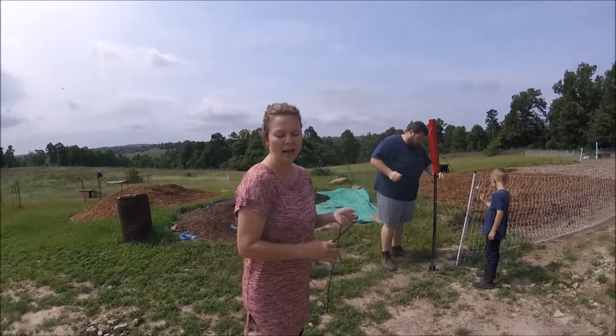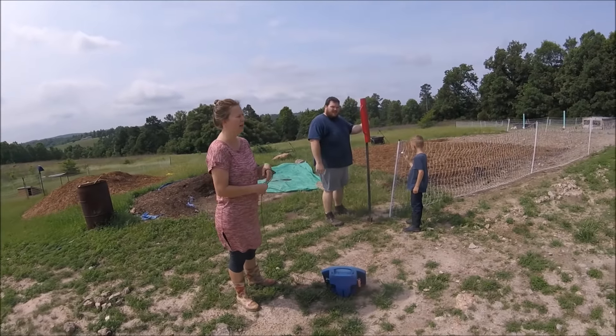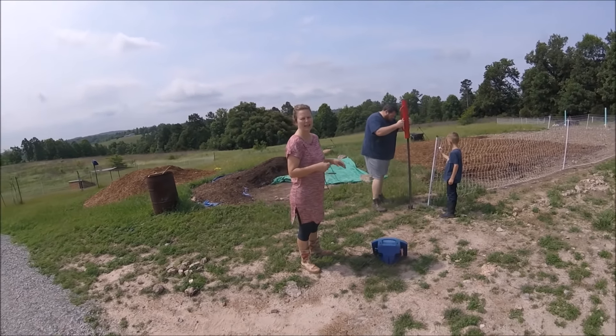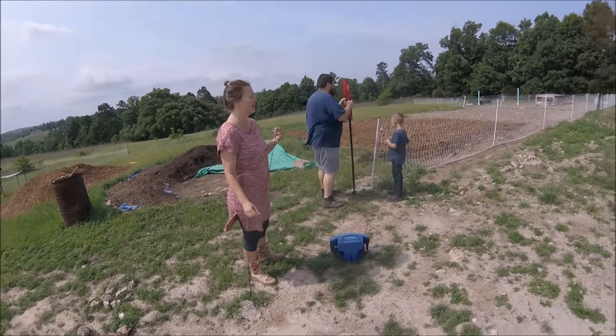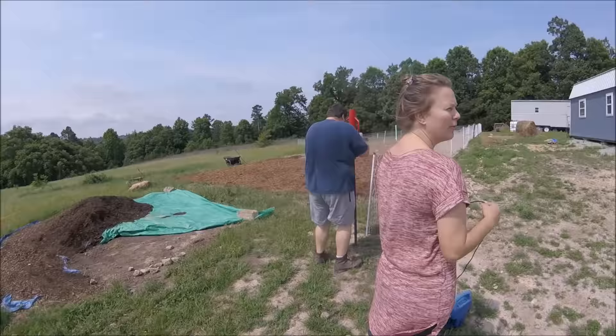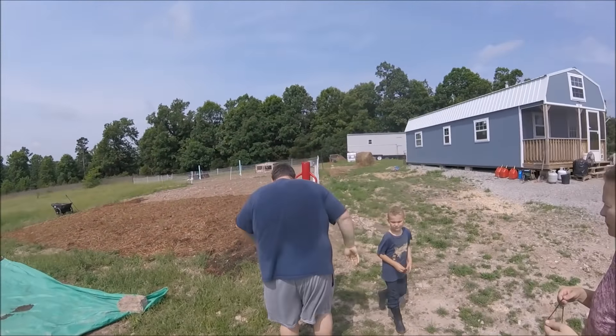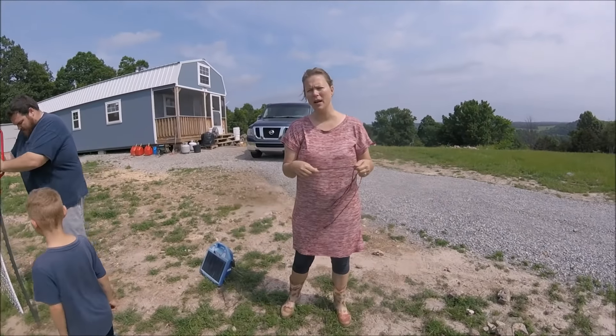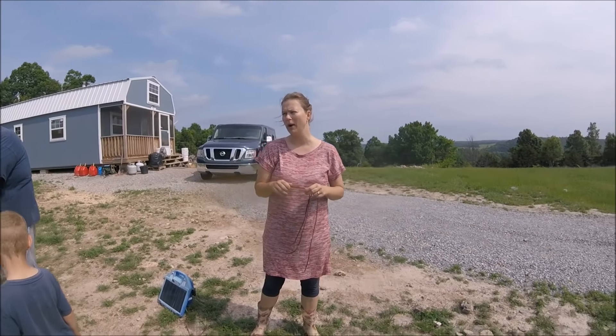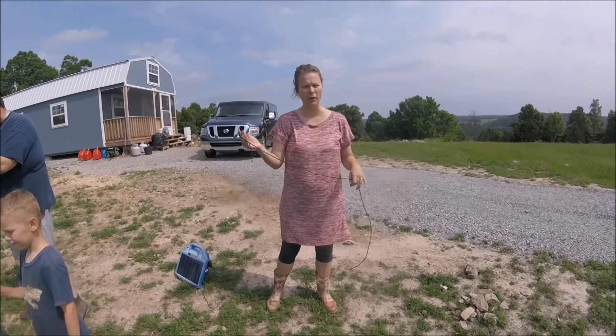Matt is outside trying to get the garden fence done. He likes it to be real straight, which it does look good when he's done with it. So he's trying to correct what Cameron and I did a few weeks ago. Thankfully it's a pretty cool day — yesterday it was 100, today it's only supposed to be in the upper 80s.